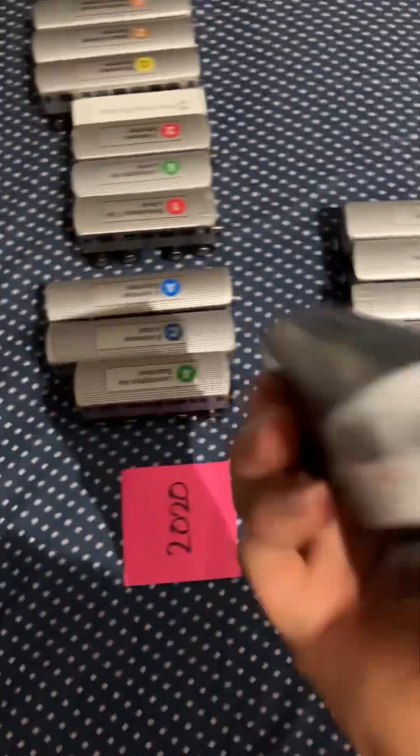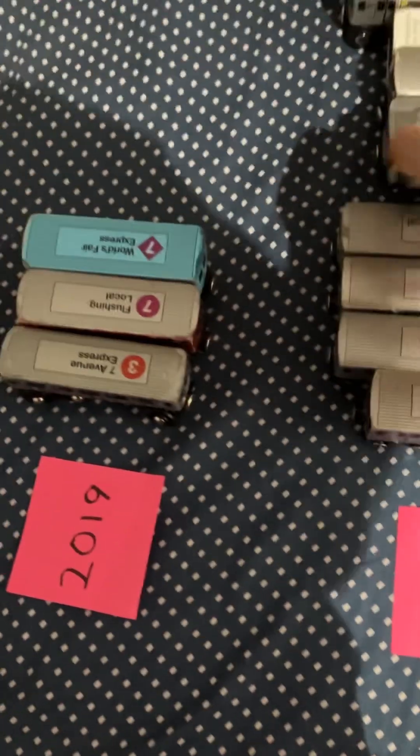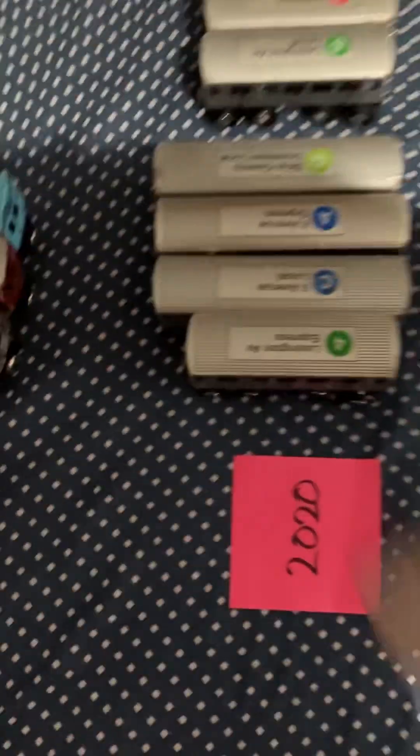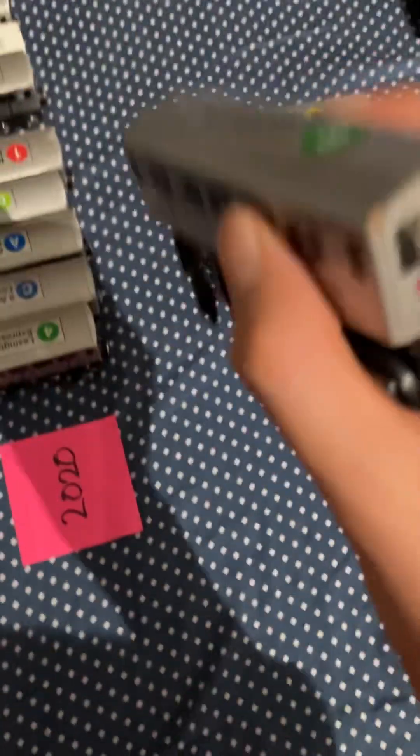Then we have the retired R68G train. Then we have the R62 or R62A1 train. Then we have the R62 6 train — this is probably the bold one. The rare R62A6 train.